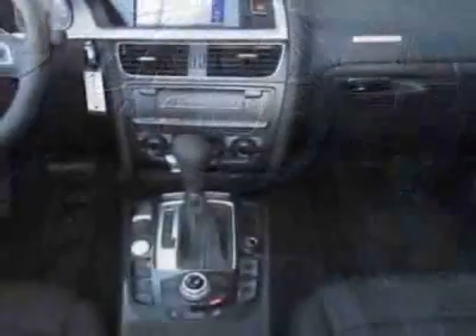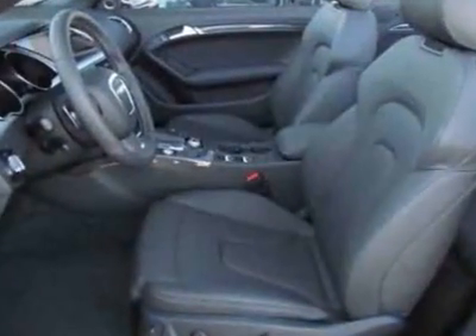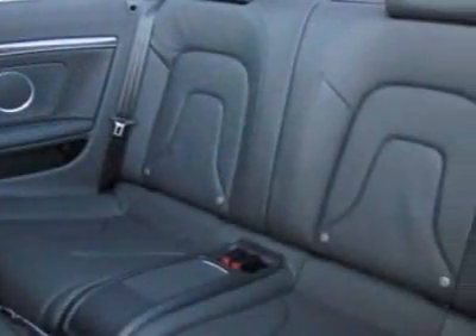This S5 boasts a 3.0 liter engine and has a 7-speed S-Tronic transmission. Additional options for this vehicle include the Monsoon Gray Metallic.